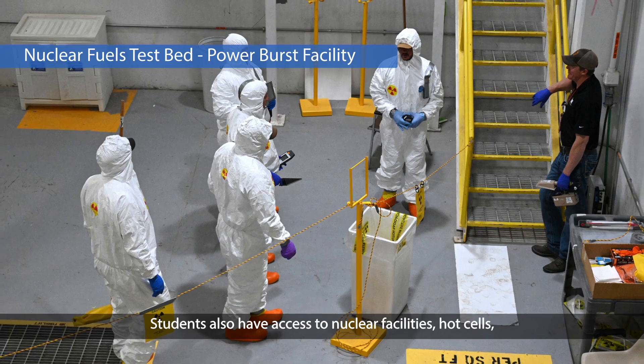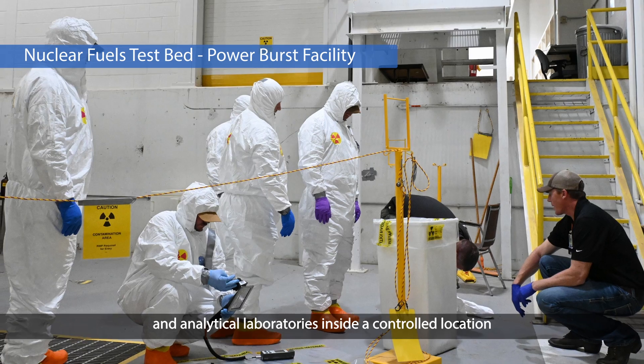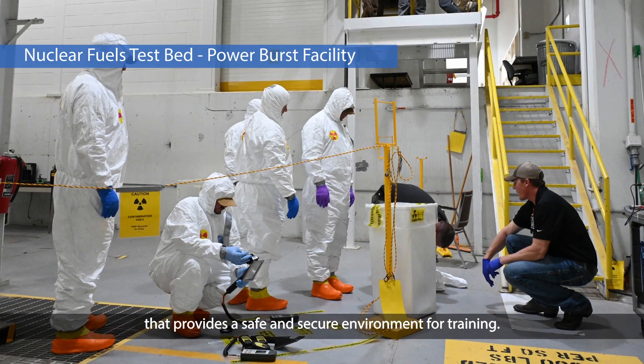Students also have access to nuclear facilities, hot cells, and analytical laboratories inside a controlled location that provides a safe and secure environment for training.